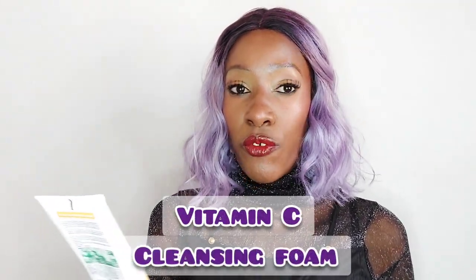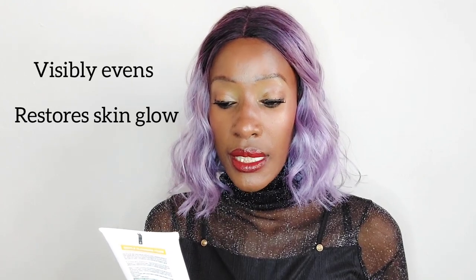This is the new Ghania Skin Active — New Even and Matte Vitamin C Cleansing Foam. Before we talk about how this product has worked for me, I'm going to talk about exactly what it's supposed to do, because how can you compare something if you don't know what it's supposed to do? The front of the package says it's the New Even and Matte Vitamin C Cleansing Foam, that visibly evens and restores skin glow — Vitamin C plus lemon. Cleansing foams have been the hot thing in the market, and I'm happy that Ghania came out with a very affordable product.